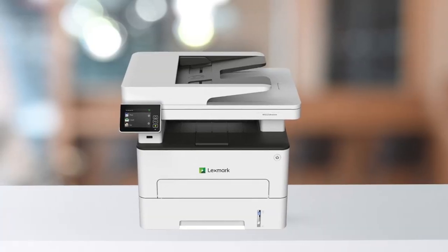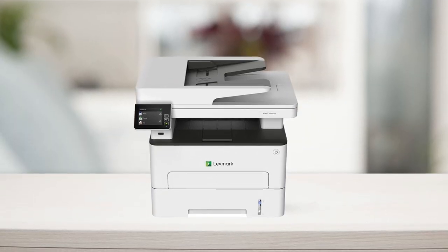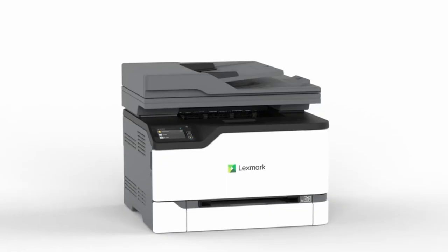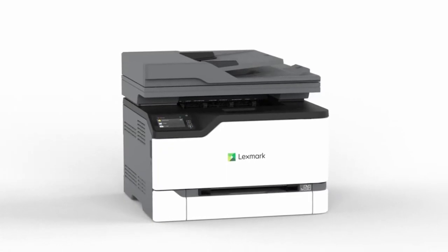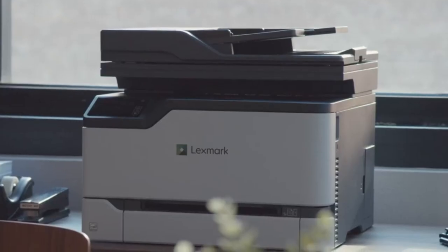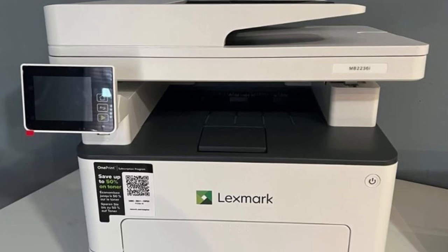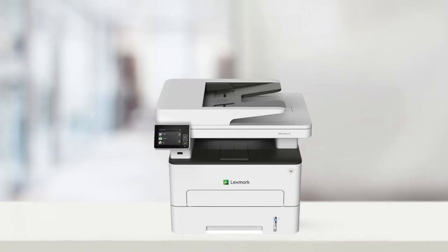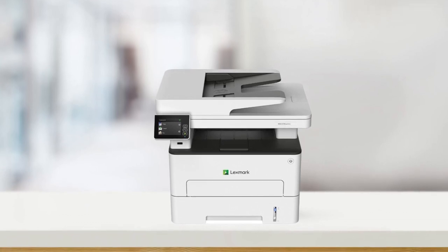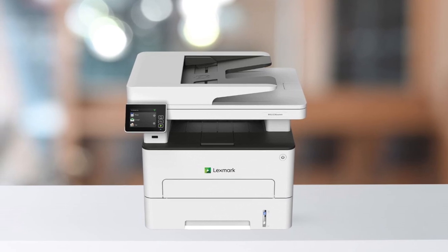In terms of performance, this printer is a workhorse. It can print up to 36 pages per minute and scan up to 25 pages per minute, due to its 1 GHz dual-core processor and 512 megabytes of memory. You can rely on its speed and efficiency to handle your workload effectively. Overall, this all-in-one printer is a reliable and versatile choice for small businesses. Its thoughtful design, end-to-end security, outstanding print quality, and impressive performance make it a valuable asset for any office environment.